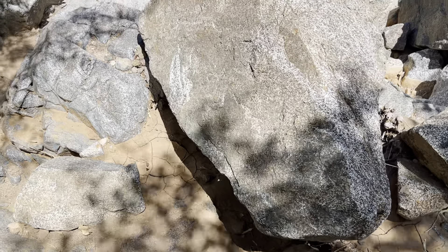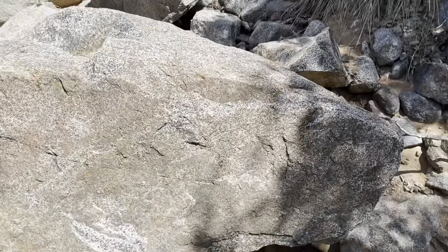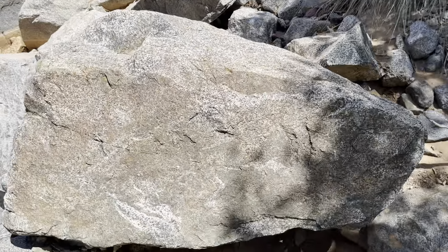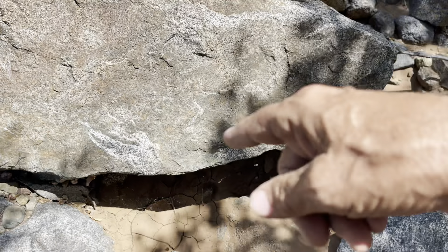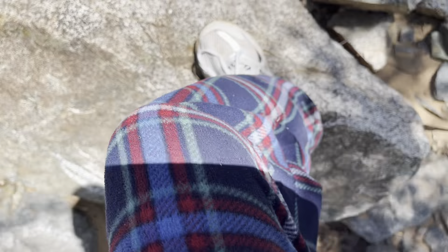Hello everyone. This is going to be very hard for me to show you, but I found a giant Anubias artifact. This is a giant. It's right in front of me, but this is the bottom right here. It's going to be hard for me to get up there to show you. I think I'm going to have to stand on top of it because it's laying sideways.